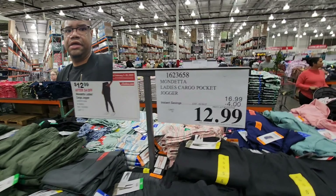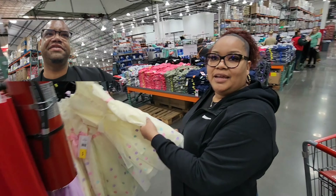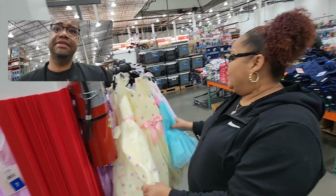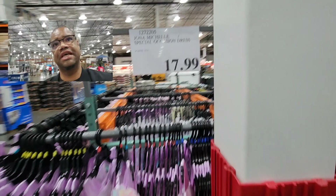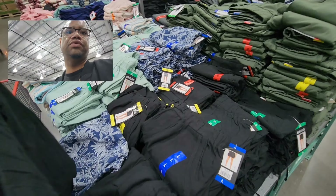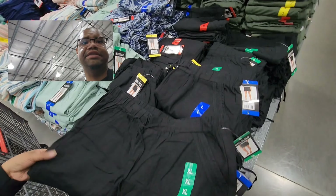There are some cute dresses here — perfect Easter colors. Easter is sometimes in March, sometimes in April. This is a nice Easter dress at $17.99. They also have ladies linen shorts in several colors for $10 — that's actually a really good price.